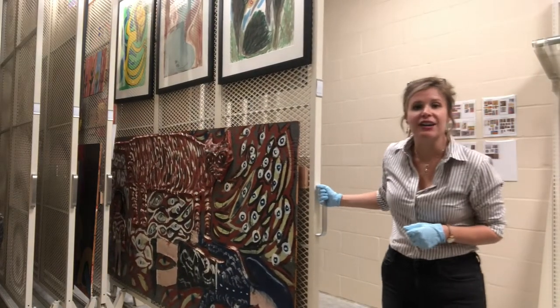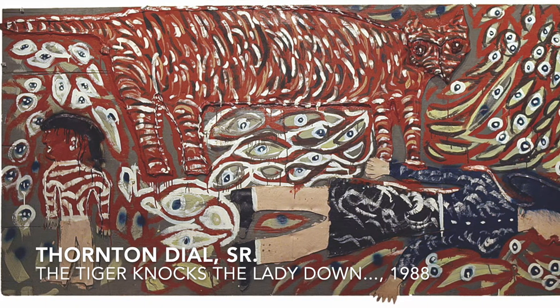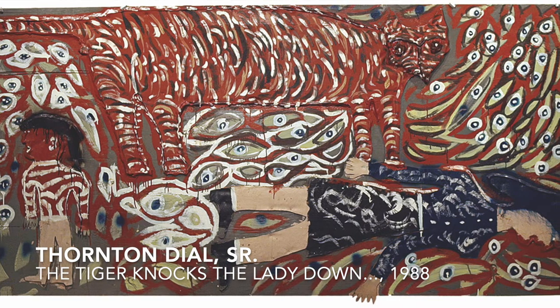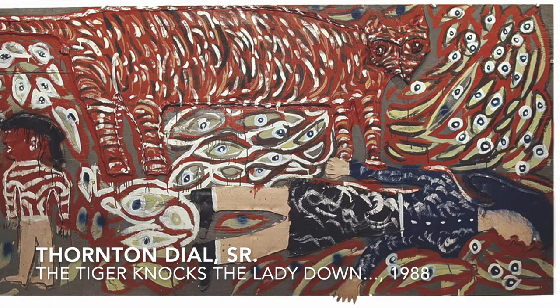Here we have a piece by Thornton Dial Sr. He's arguably one of the most famous artists in our collection. This is a piece made on a 4x8 sheet of found plywood using metal that he's cut up and affixed using sealing compound and then painted over to create his image.